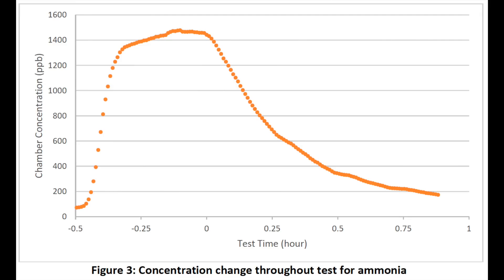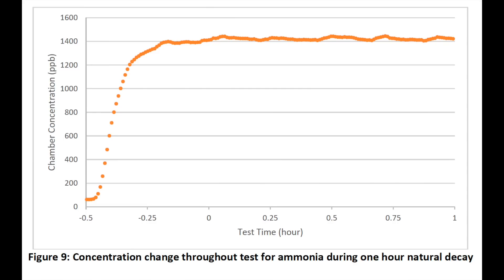You can see the reduction in the ammonia levels, and there's a separate chart where we can see that over time, without the air purifier running, those levels stay very high. So it's really the air purifier that drives the reduction.